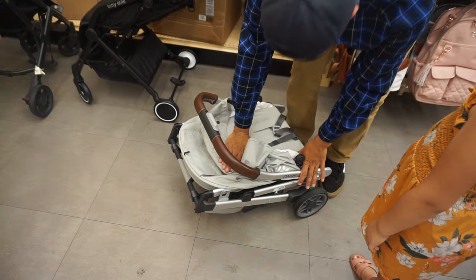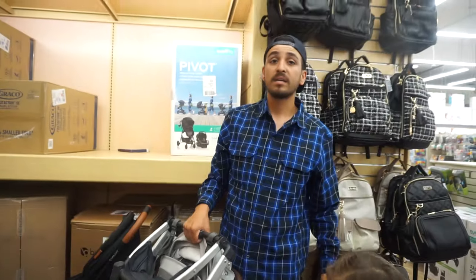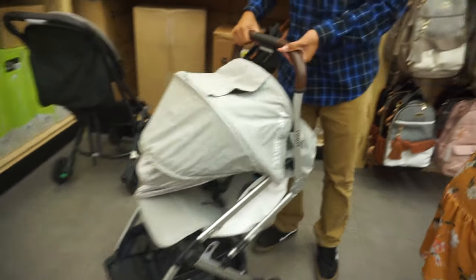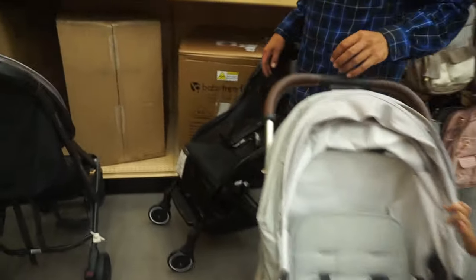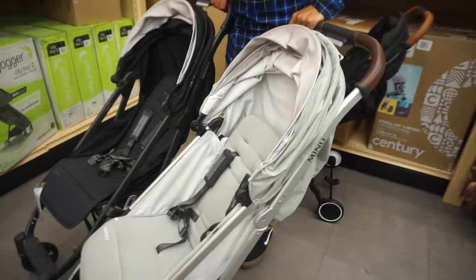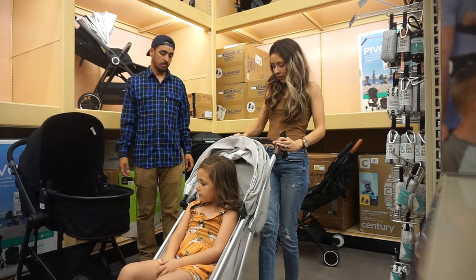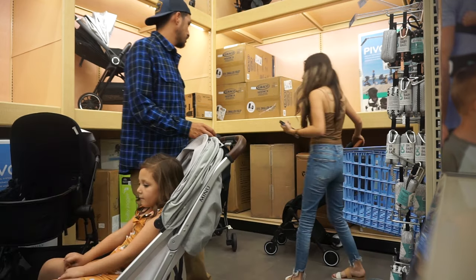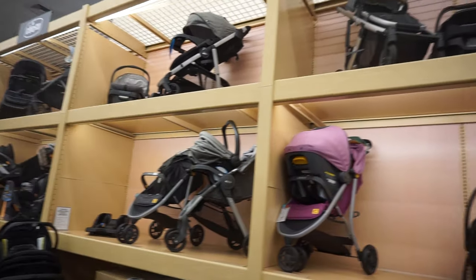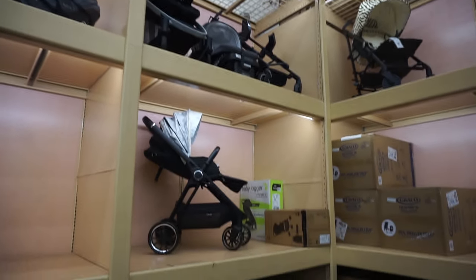See how tiny it folds, and then to open it — it locks and it's so easy to open. I like it. I like the leather handlebar, I think that's just really nice. This is the black one — they're both nice, but those are the ones I really like.